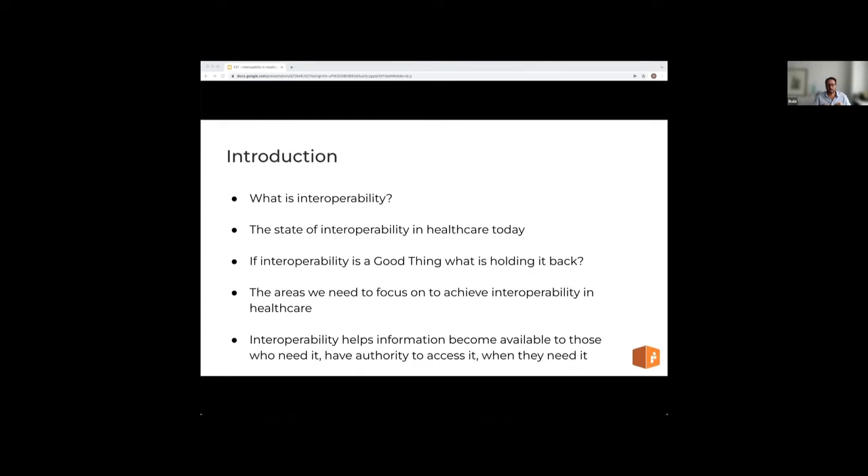We want our healthcare systems to be interoperable so that health information is available to those parties that need it and have authority to access it when they need it. The reasons for importance are to deliver more accurate, more personalized, and more timely care to those who need it, to improve the length and quality of life, and thereby reduce the burden on the healthcare system overall.